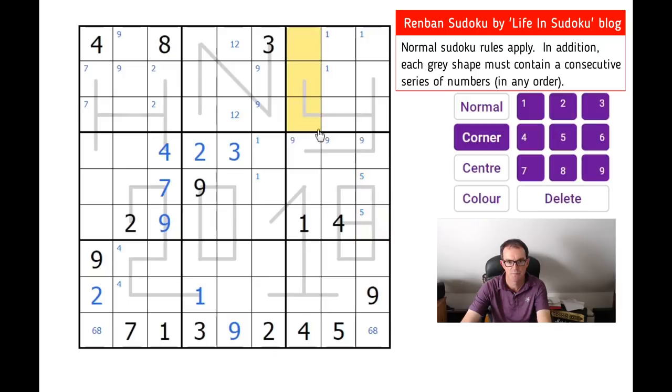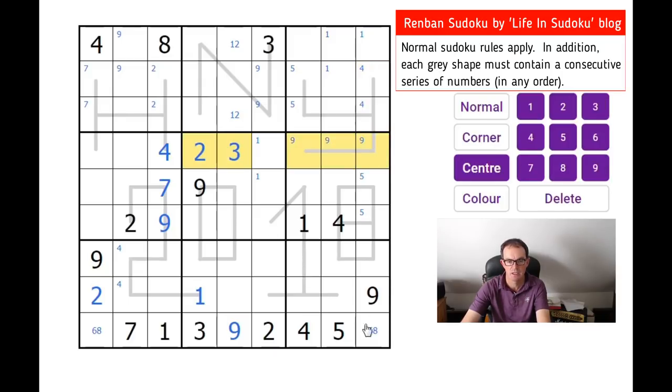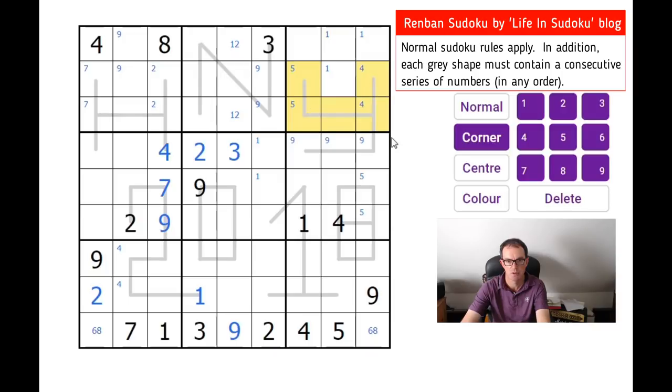That means there's a five up there. We know the Y shape has got a five on it, so it must be in one of those two positions. We know the Y shape has a four on it, and there's a four here, so the four must be one of those two squares. We've also got three and two being eliminated from one. The Y is size eight, so we know it contains every number apart from one. So the three and the two must also be along that section.